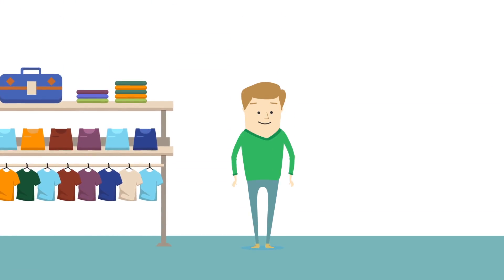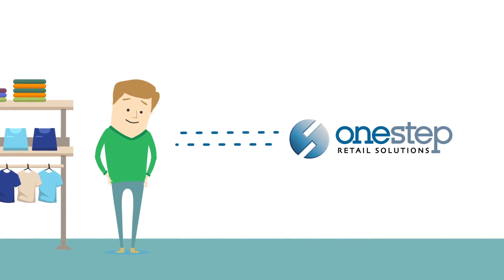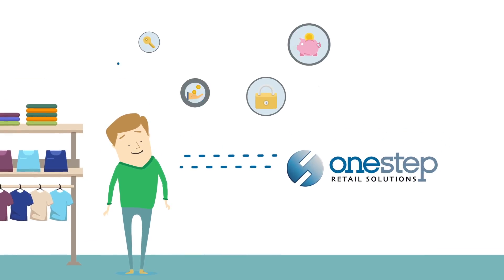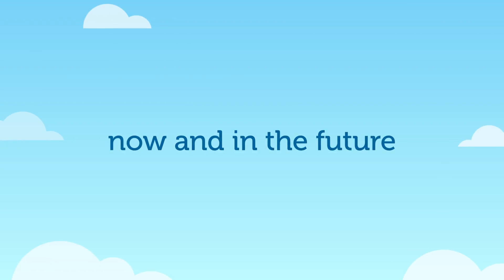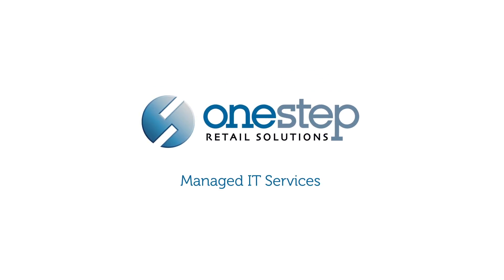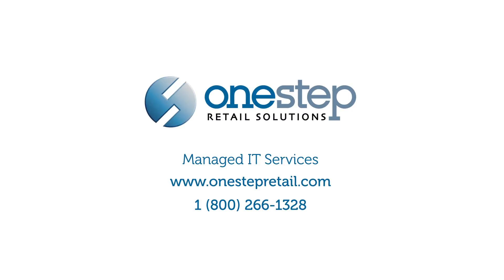Our managed services plan offers retailers an enterprise IT level management solution to help ensure your systems are reliable, secure and cost-effective now and in the future. To learn more about how One-Step Retail Solutions can help manage your IT needs, contact one of our Retail Technology Specialists today.